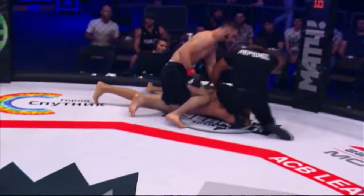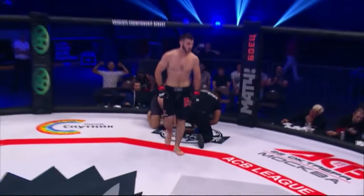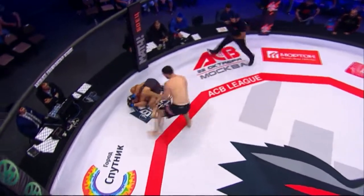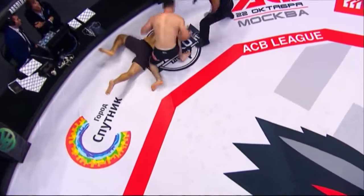Superb finish there, and what a way to start this ACB 43 card. In true ACB style, we will keep the fights rolling — it's not a slow pace here, we go straight through.